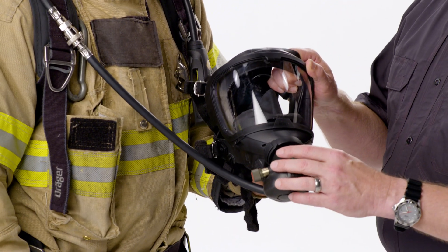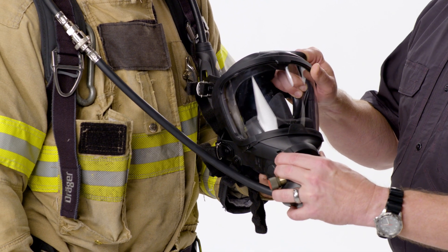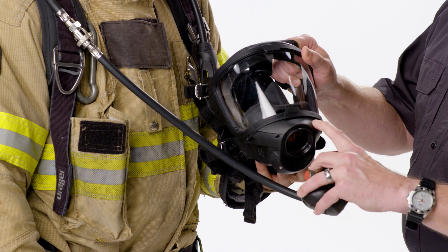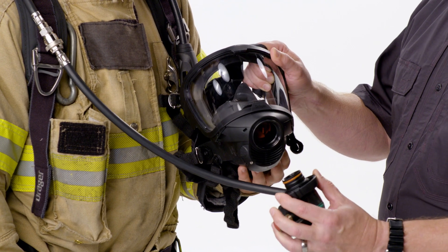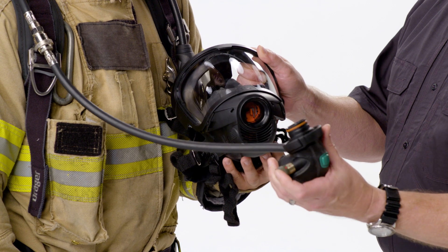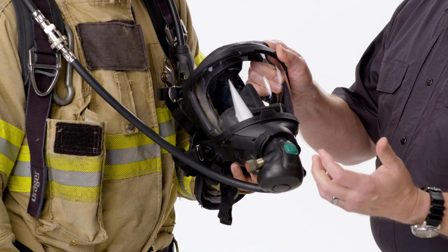The biggest change you'll see is that our legacy product previously had a LDV or regulator release on the mask. For the 2018 edition, that has been removed and two independent releases on the LDV regulator have been added. This offers greater dexterity for the firefighter in the field and makes it a lot easier to operate.